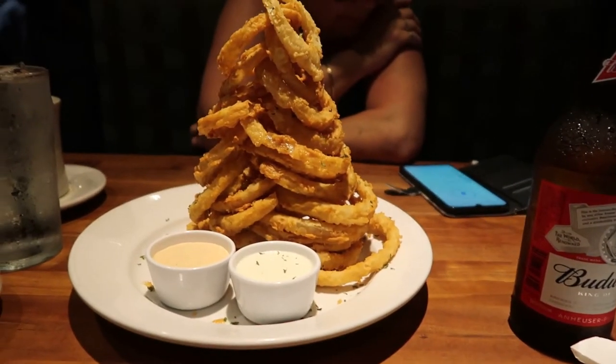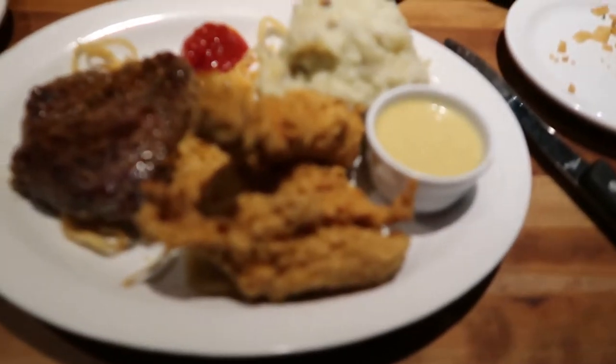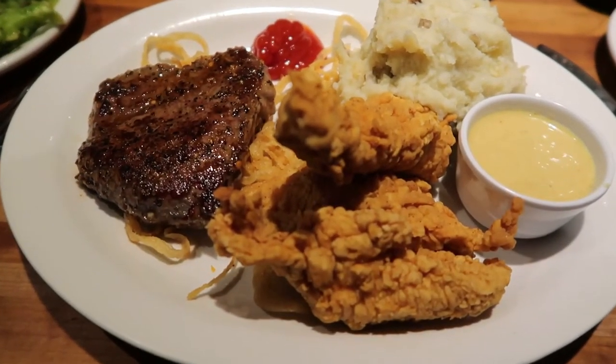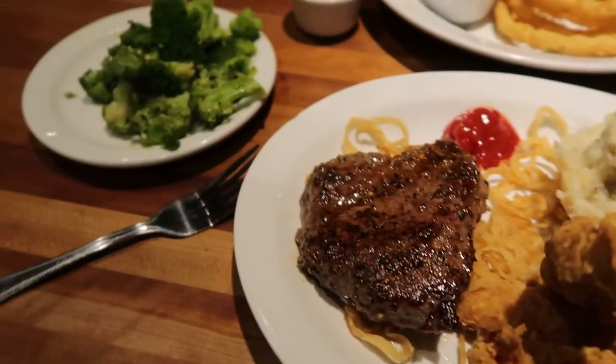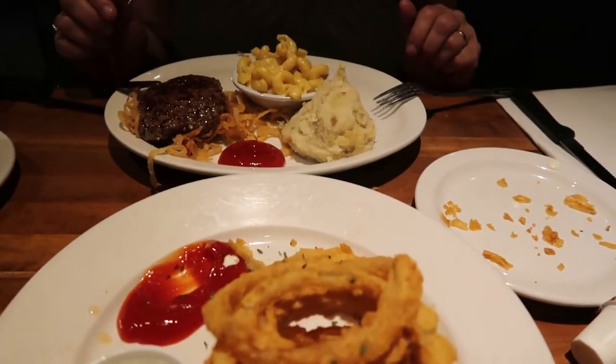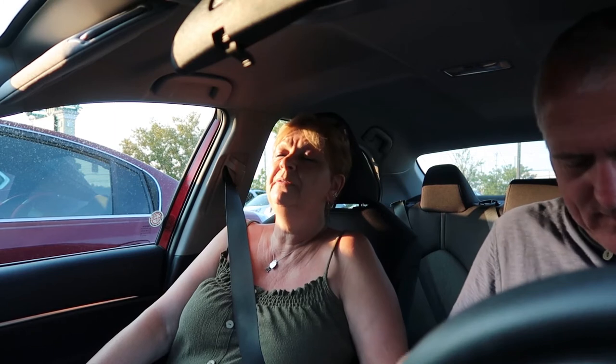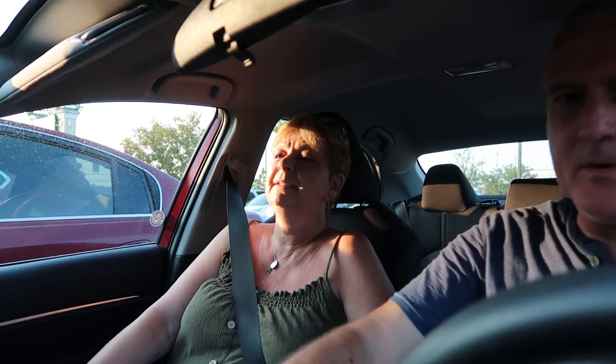So I ordered a side of onion rings and they brought my meal. I got the chicken and steak with mashed potato and a side of broccoli. And Chandra had steak with mash and mac and cheese. The food was good — it was reasonable as well, very good price, good service, she was lovely. It's just far too much food for us to eat. I'd love to eat this but it's just far too much.